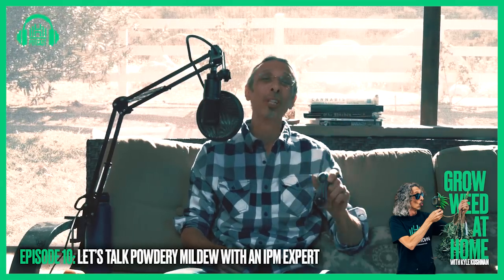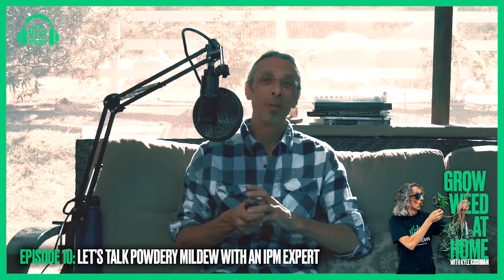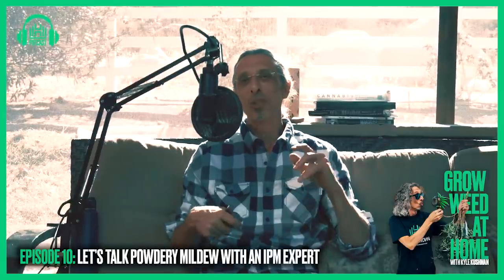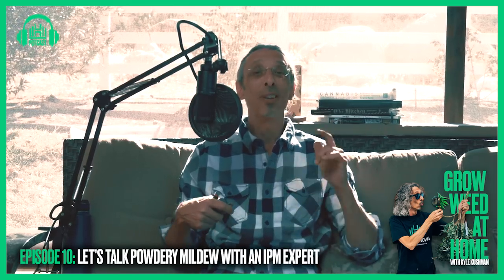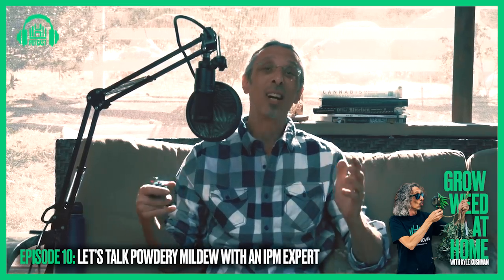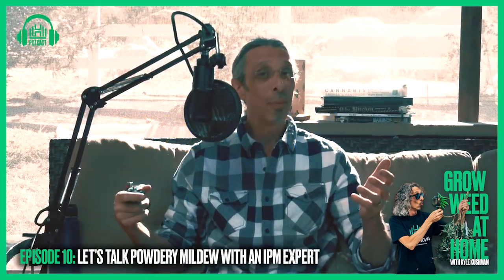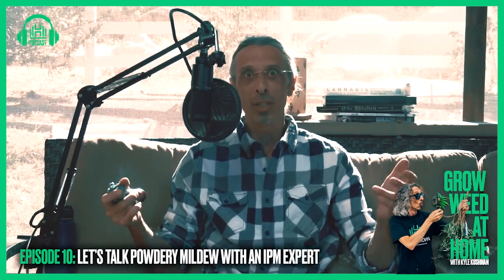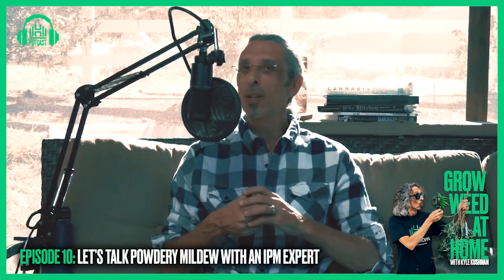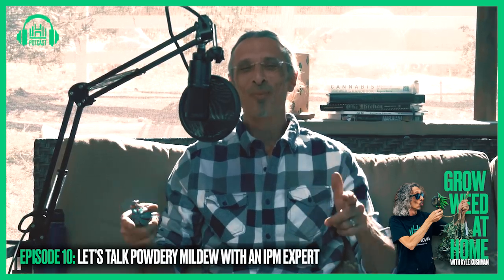That was another really good episode. Matt Gates was excellent. We had a nice discussion on powdery mildew and lots of tips in there — I'm sure some people will watch that one more than once. Next week we have another really good guest: it's my good friend Derek Gilman of the Ganjapreneur course that everybody has heard so much about, and also Greenflower Media courses all over the country in colleges. So don't forget to tune in. Thanks for tuning in this week — we'll see you soon.